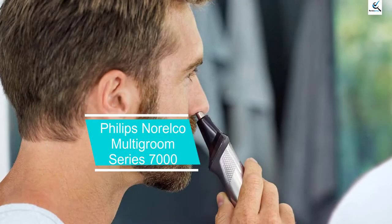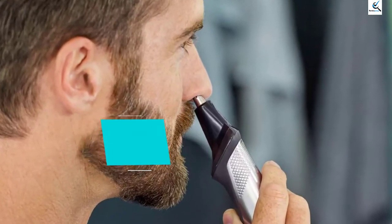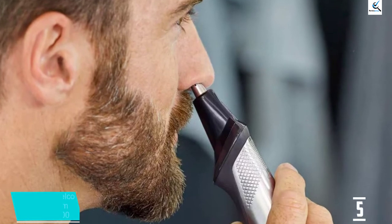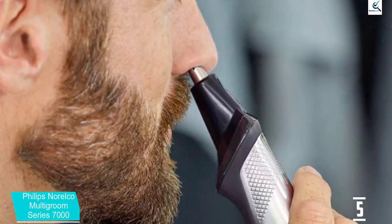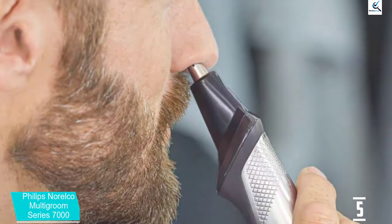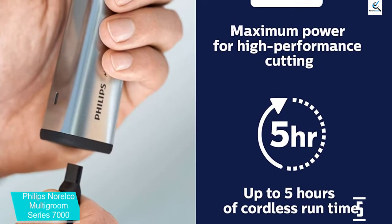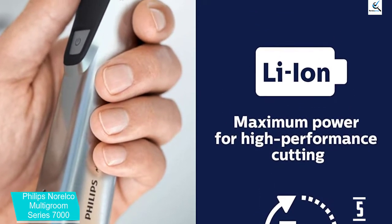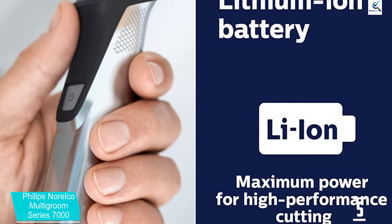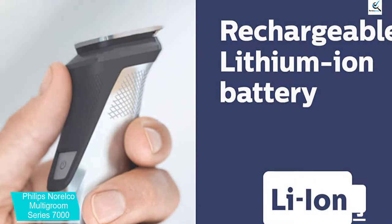Starting at number 5, we have the Philips Norelco Multigroom Series 7000. The Philips Norelco Multigroom Series 7000 is the best electric beard trimmer right now. It is actually the trimmer I personally own, and it was not gifted to me for purposes of this review. With stainless steel blades, a robust motor, long battery life, and a number of attachments and guards, this all-in-one trimmer is great for trimming hair everywhere on your body, especially your beard and mustache.